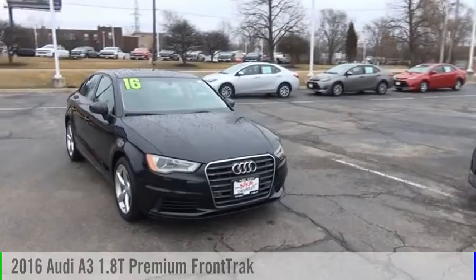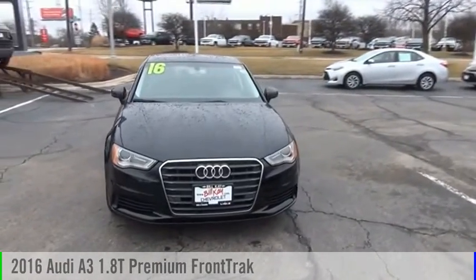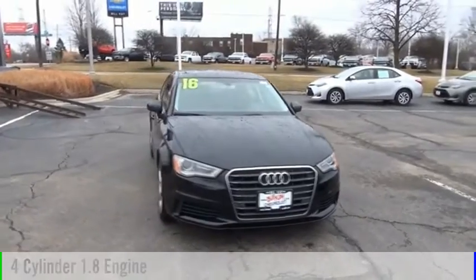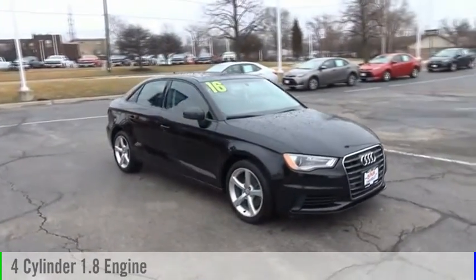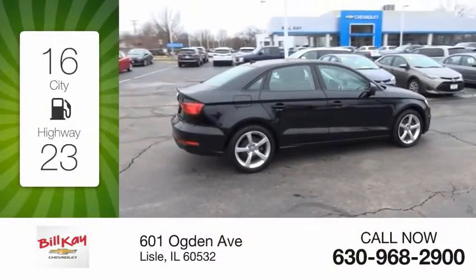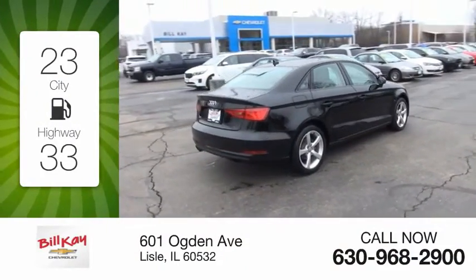Make a great choice today with the 2016 A3. This vehicle is powered by a front-wheel-drive four-cylinder 1.8-liter engine and comes with an automatic transmission. Great fuel efficiency saves you money by requiring fewer trips to the gas station.